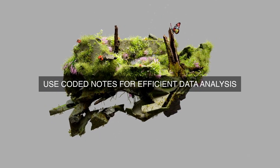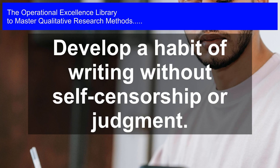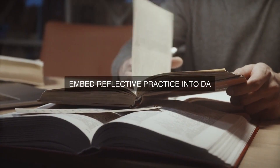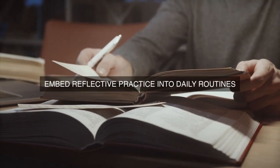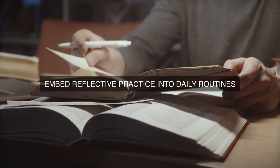Fourthly, prioritize honesty and authenticity in journal entries. Researchers should strive to be as honest and authentic as possible when recording their thoughts and reflections, without fear of judgment or criticism. This means acknowledging biases, doubts, and uncertainties, as well as celebrating successes and accomplishments. By doing so, researchers can develop a deeper understanding of themselves and their role in the research process, and identify areas for personal growth and improvement.